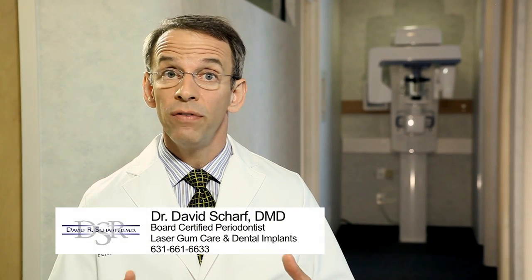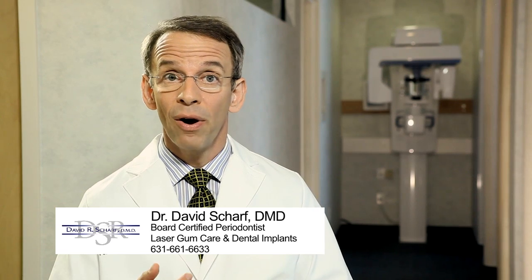I urge you to call my office to schedule an appointment for a consultation. We can discuss how implants can help you achieve your oral health goals so you can smile better, feel better, and enjoy life more.